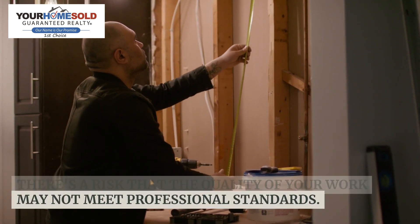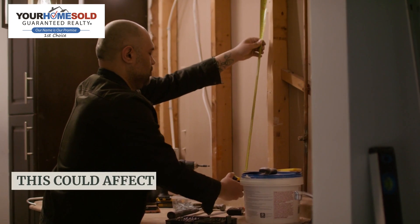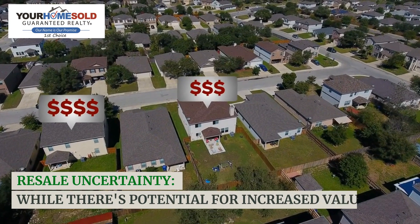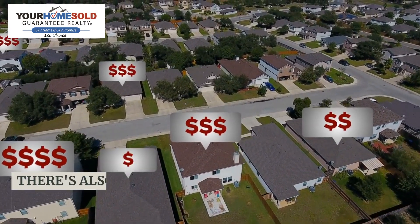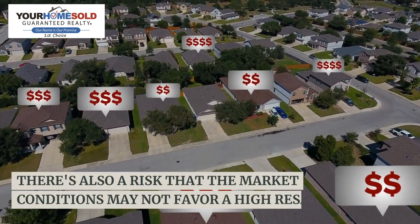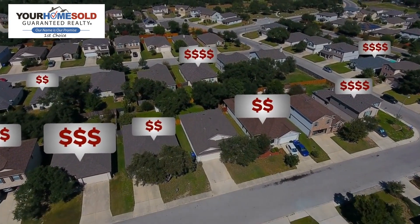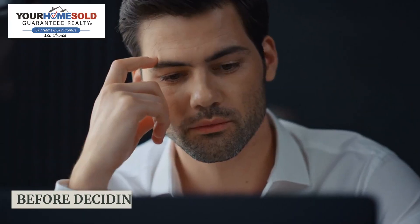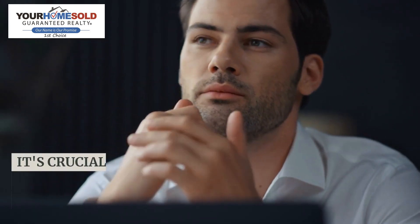Quality of work: if you're not experienced in home renovation, there's a risk that the quality of your work may not meet professional standards. This could affect the long-term durability and value of the property. Resale uncertainty: while there's potential for increased value, there's also a risk that market conditions may not favor a high resale price, especially if the renovations are highly personalized and niche.